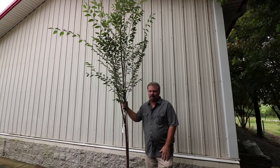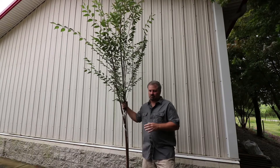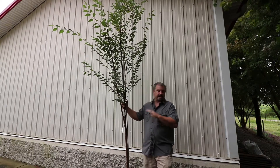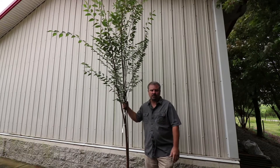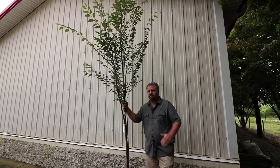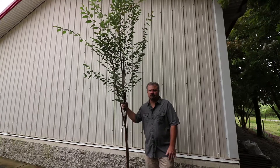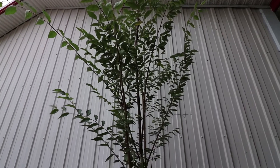GreenVase is listed on a lot of websites getting 30 feet high and maybe 20 feet wide. Almost certainly this thing is going to blow through that in some period of time and probably reach more like 50 feet in height and 30 feet in width. Zelkovas are pretty cold and heat tolerant — this tree can grow from zone 5 all the way down to zone 9. Zelkovas are pretty fast growing shade trees, and GreenVase can probably put on a couple feet in a single season.